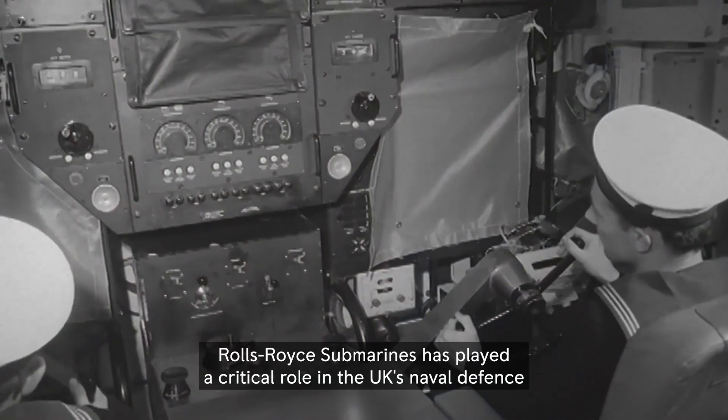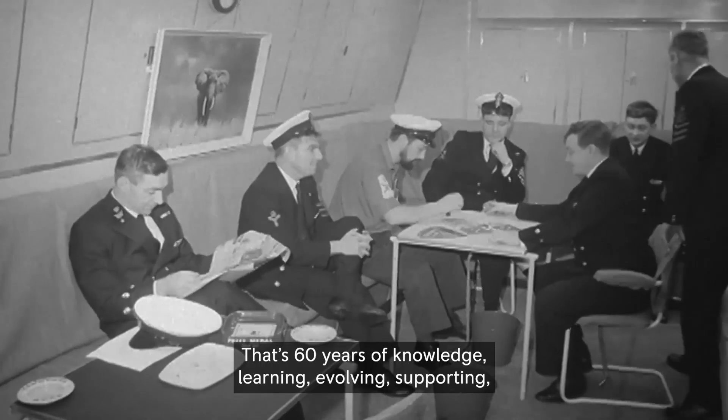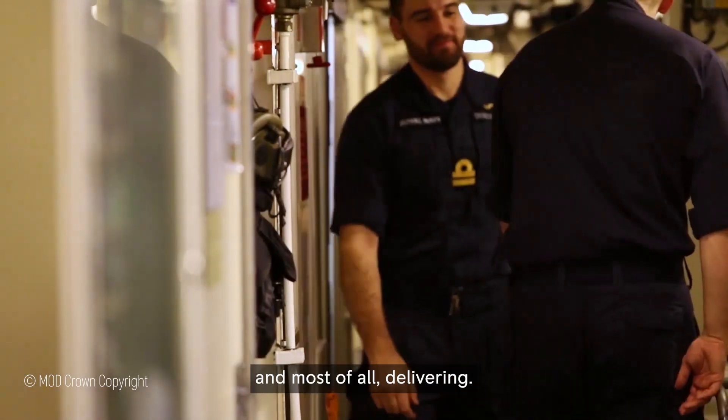Rolls-Royce Submarines has played a critical role in the UK's naval defence for over 60 years. That's 60 years of knowledge, learning, evolving, supporting and most of all delivering.